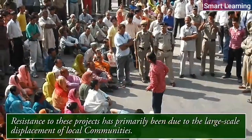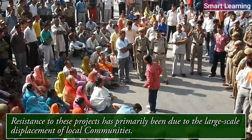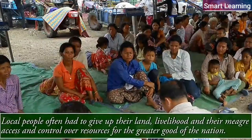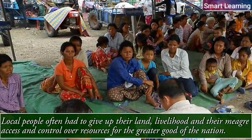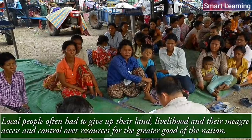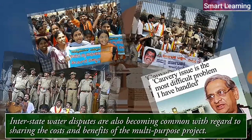Resistance to these projects has primarily been due to the large-scale displacement of local communities. Local people often had to give up their land, livelihood, and their meager access and control over resources for the greater good of the nation. Interstate water disputes are also becoming common with regard to sharing the costs and benefits of multi-purpose projects.